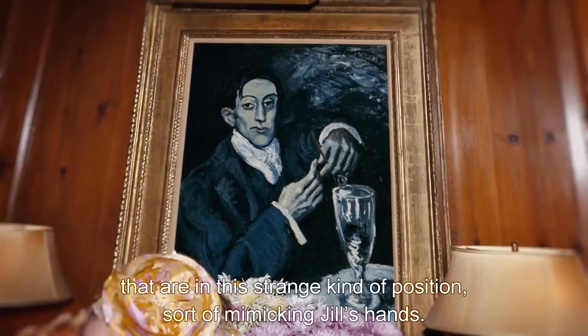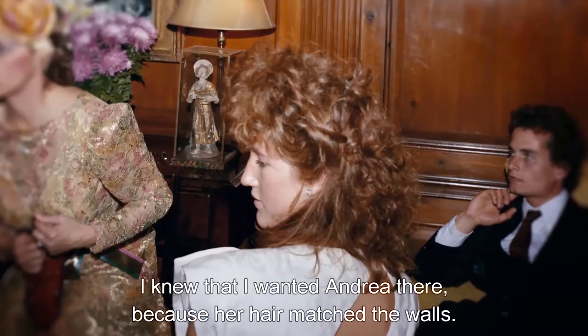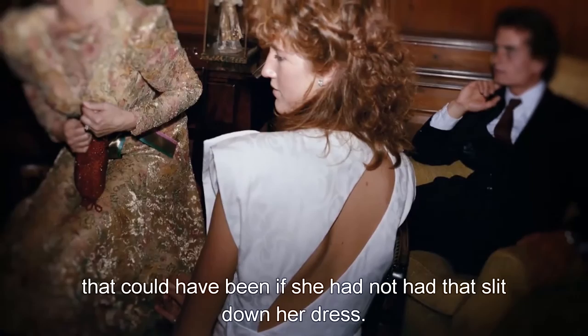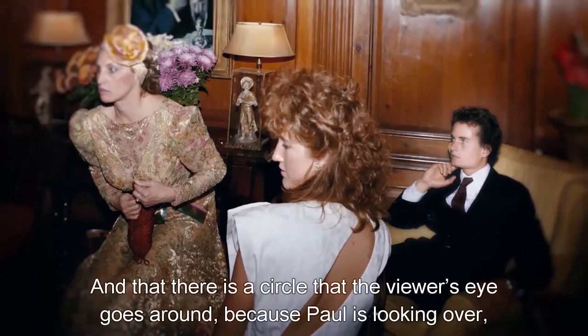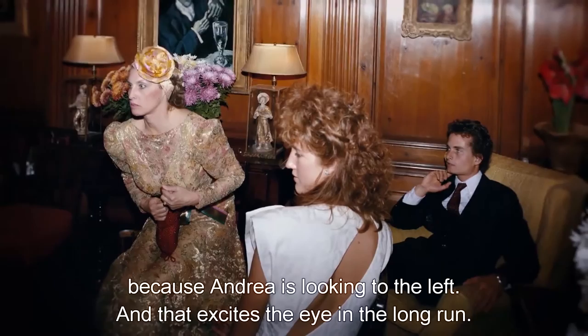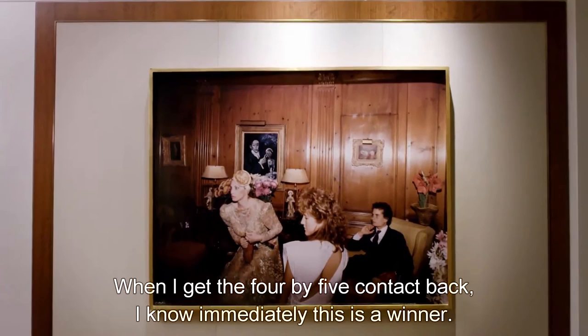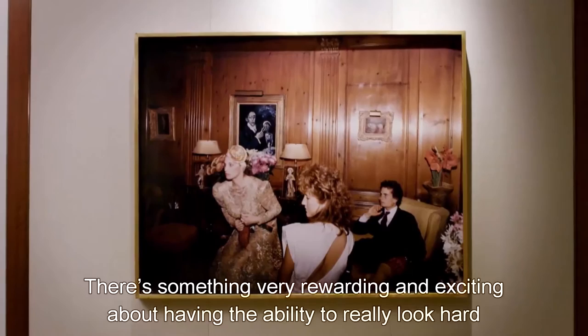I knew that I wanted Andrea there because her hair matched the walls. But that she had that slit down the back of her dress, which gave entry to the eye of the viewer and didn't make such a block of white as it could have been without that slit. There is a circle that the viewer's eye goes around because Paul is looking over and Andrea is looking to the left. That excites the eye in the long run. That's an awful lot to get in one frame, in one photograph. When I got the 4x5 contact back, I knew immediately this was a winner.